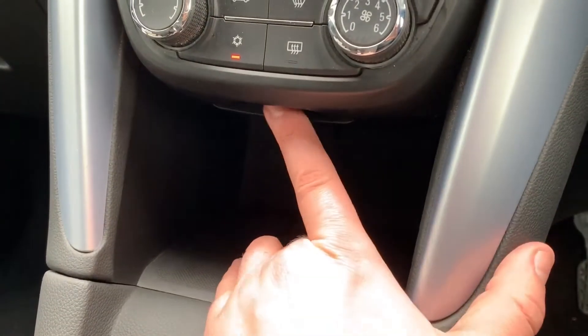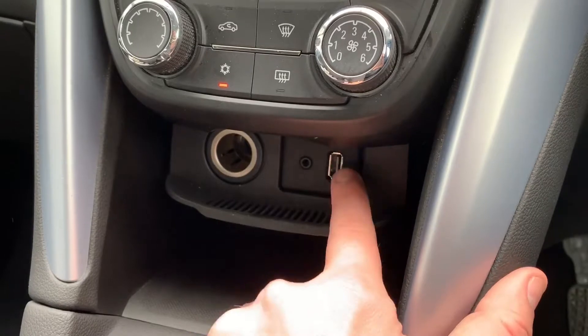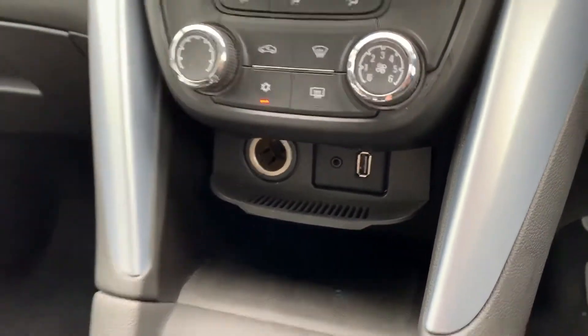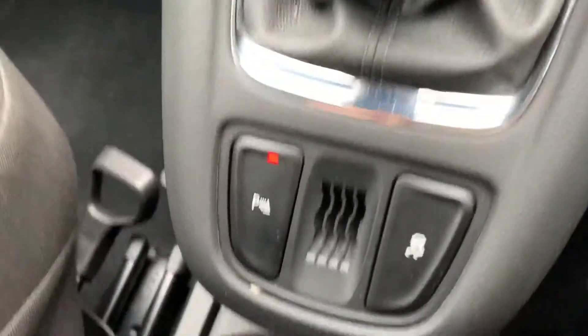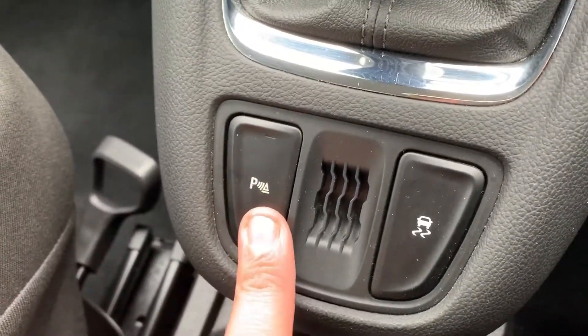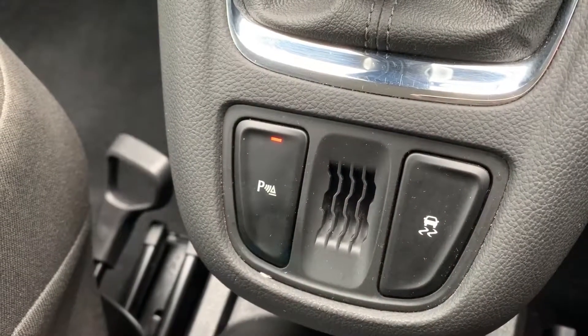We have the cubby hole area just here — if you pull this section down it reveals a 12-volt charging socket, the auxiliary and USB inputs that I mentioned previously. We have a six-speed manual gearbox. This button will turn on or off the parking sensors, and this one turns off the traction control for the car.